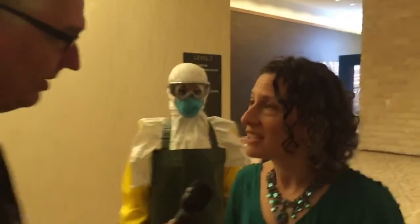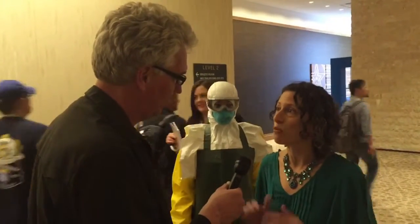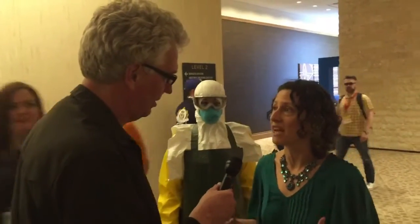At 3:30 today, USAID — the Agency for International Development — will be unveiling the brand new Ebola personal protective equipment suit.